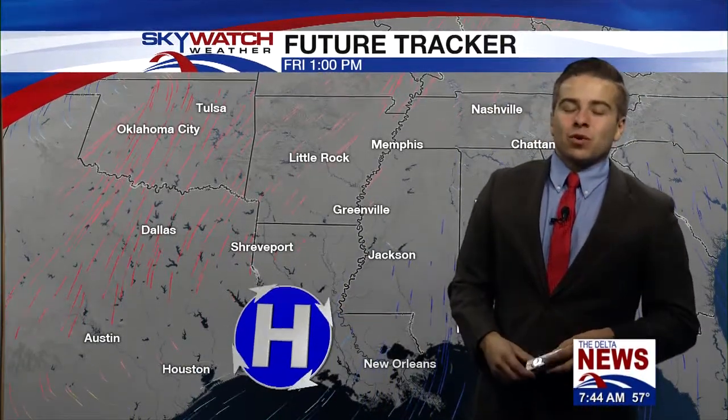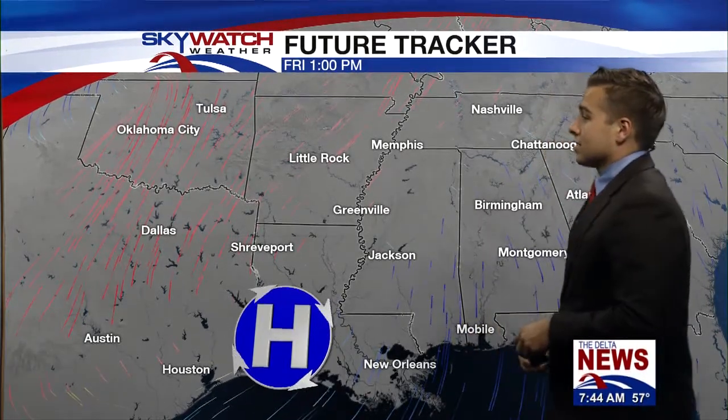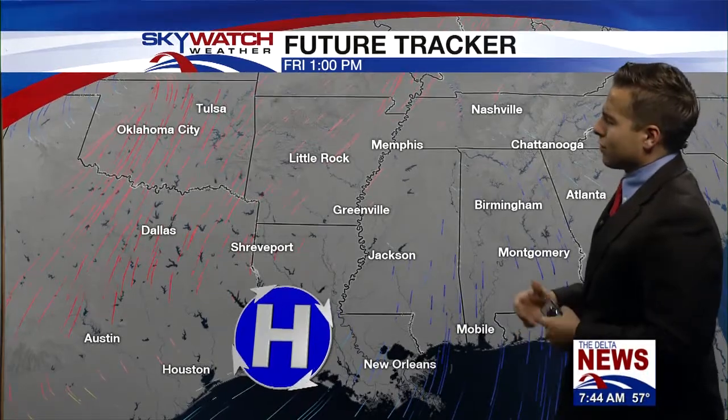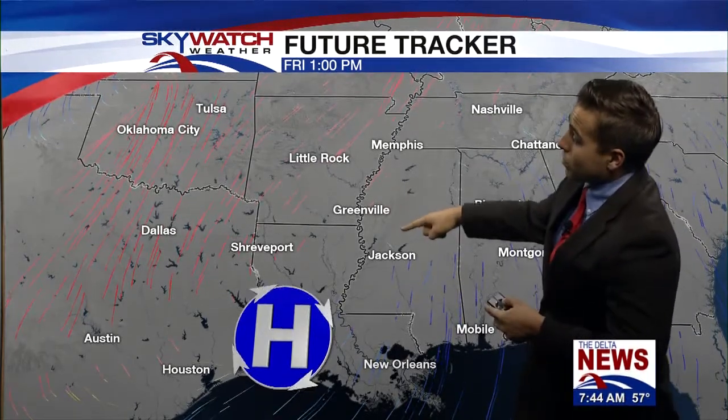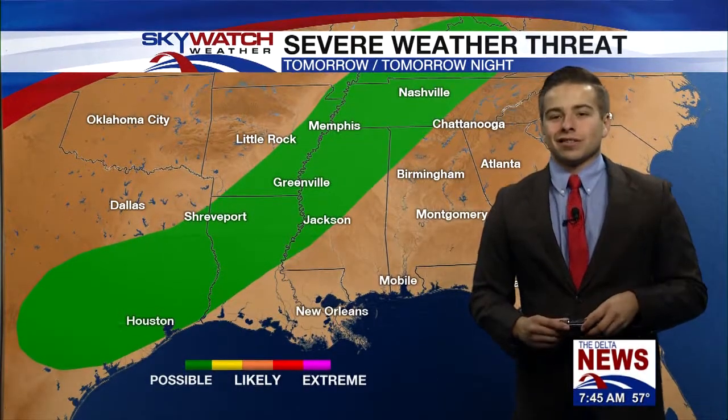That's good news for trick-or-treaters — you'll be able to trick-or-treat and won't have to worry about the rain. But you will have to worry about the cold, because we are going to get very cold — likely the coldest day we've seen in quite some time here across the delta — as you go trick-or-treating Thursday night into early Friday morning. High pressure will set back in and we will finally see that beautiful sunshine return to the delta.